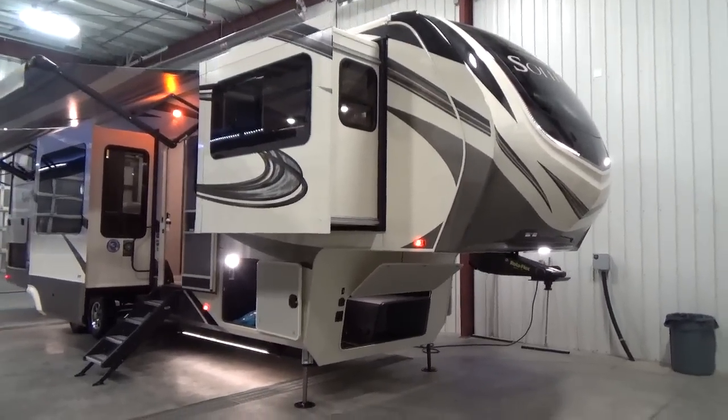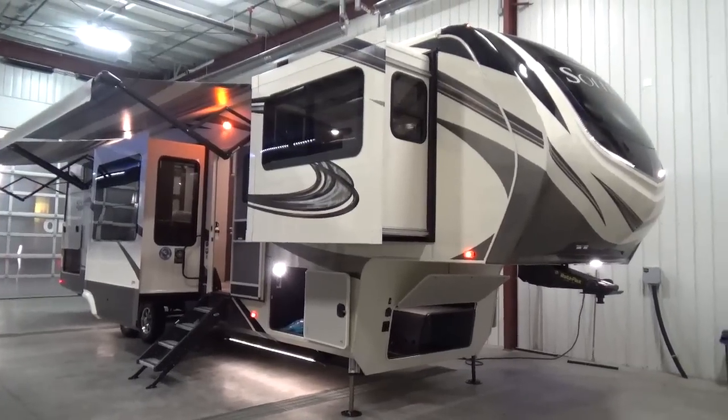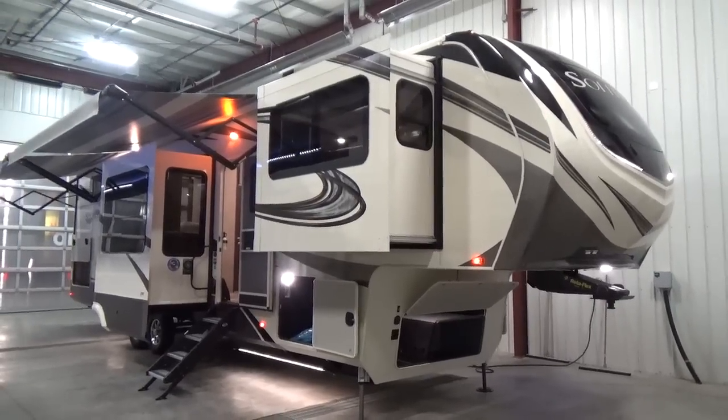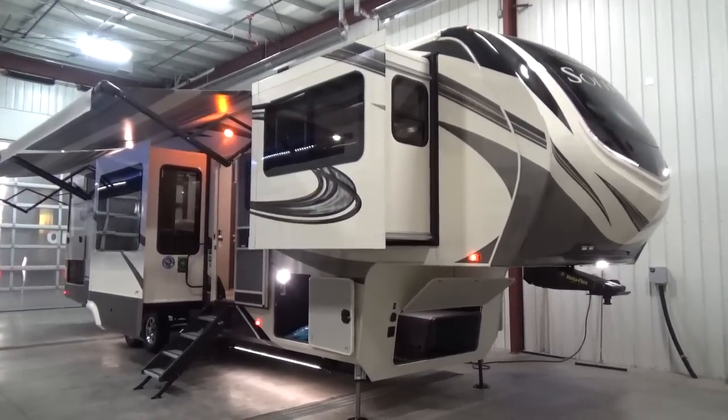Come on down to our dealership here at Woody's RV World in Leduc — we're 15 minutes south of Edmonton. Whether you're coming from BC, Saskatchewan, or wherever, we want to take care of you and do the best we can.